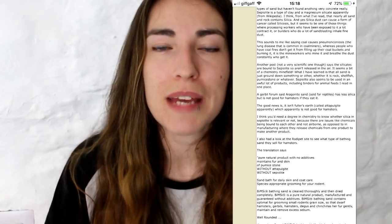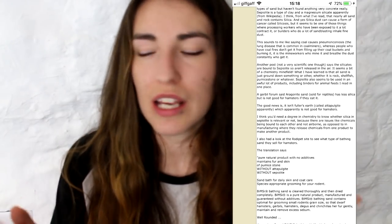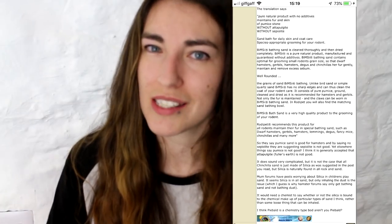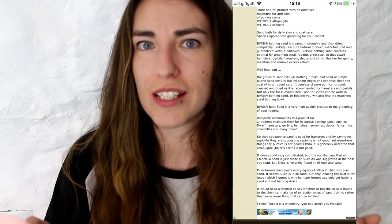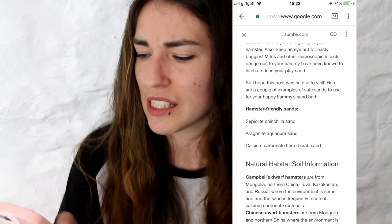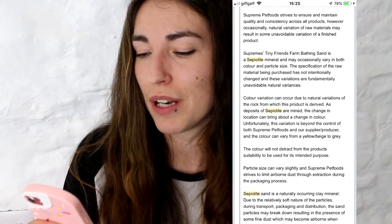A couple of people on Hamster Central have tried breaking down the email and discussing what sepialite sand actually means. From what I could find from a quick search online, it seems like most chinchilla sands are sepialite sand. From what I can find, sepialite chinchilla sand itself shouldn't be an issue for hamsters, but if you know anything more, let me know in the comments section below.